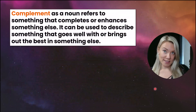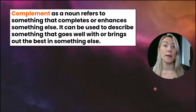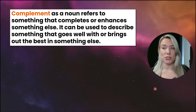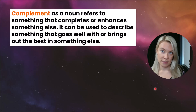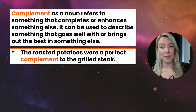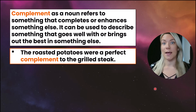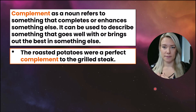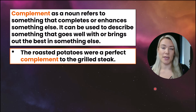Now let's look at complement with an E. As a noun, complement refers to something that completes or enhances something else. It can describe something that goes well with or brings out the best in something else. For example, the roasted potatoes were a perfect complement to the grilled steak — meaning the steak dinner was complete with the roasted potatoes, and they paired well together. An example of something that would not be a complement to a grilled steak would be a chocolate bar.